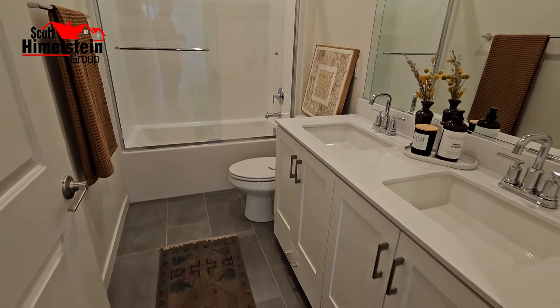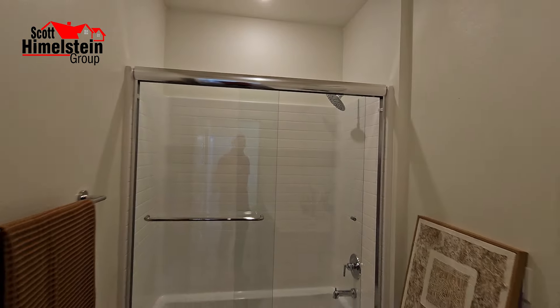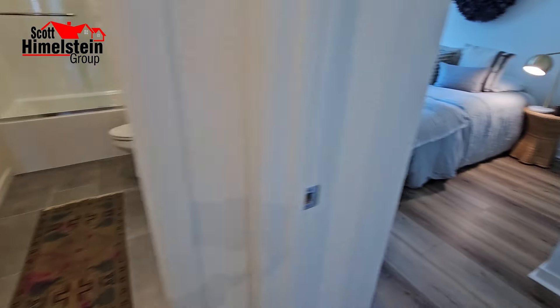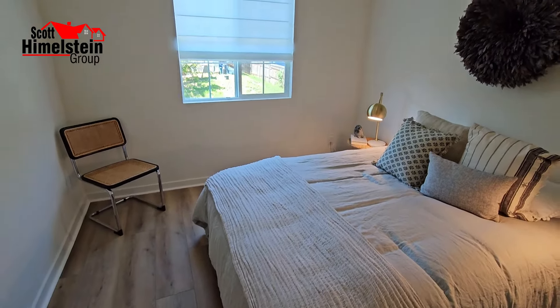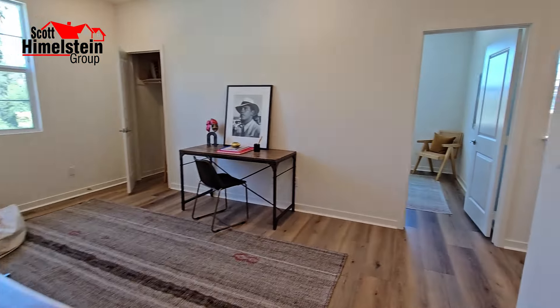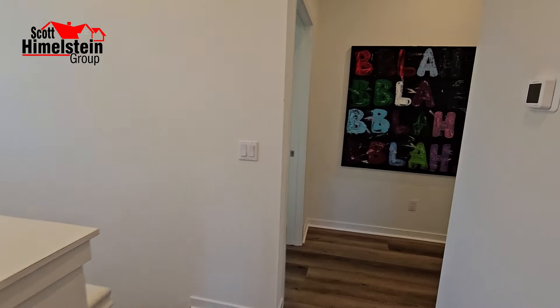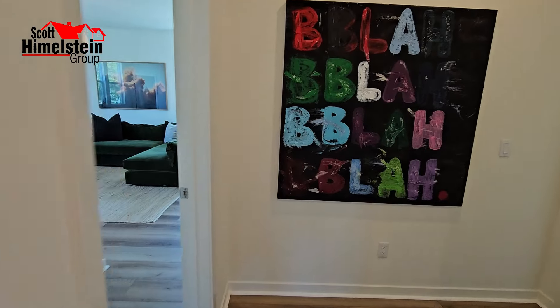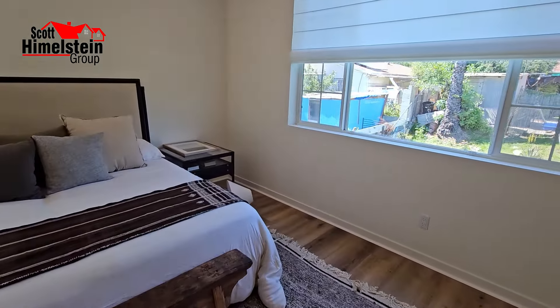This is the hallway bathroom with double sinks, your shower and tub — very simple but very nice. Also wanted to talk about the incentives. Their incentives change from week to week, so I don't want to go into details because I know they change. If you're interested in knowing what their incentives are, reach out to us — either call or send me a comment below and we'll be glad to update you on what the incentives might be.